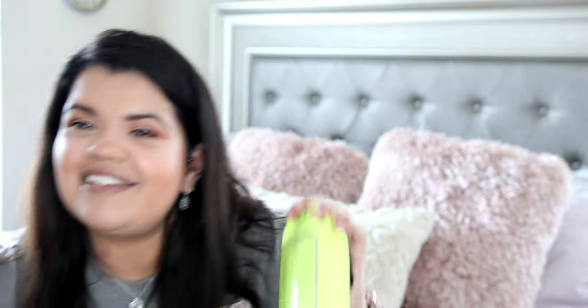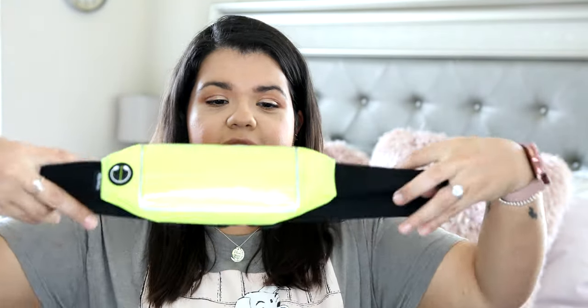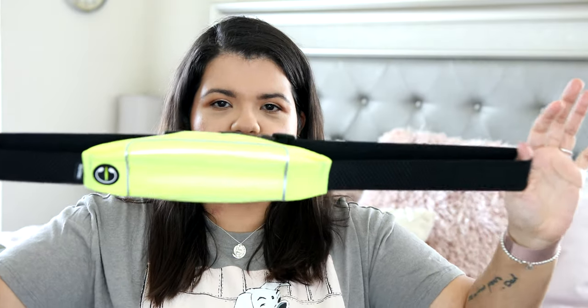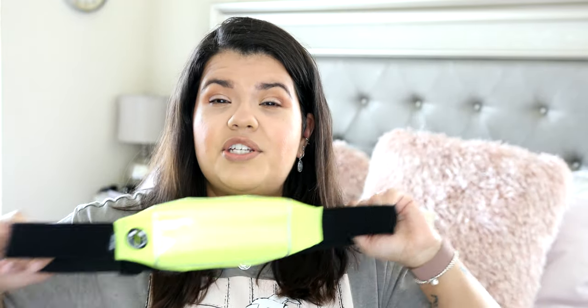I love the color of this. First of all, I'm so into neon bright colors — anything bright, I just gravitate towards. This is really cool because it's also a stretchy material and it comes with an extender too, so it'll definitely fit all body types, which I really love.